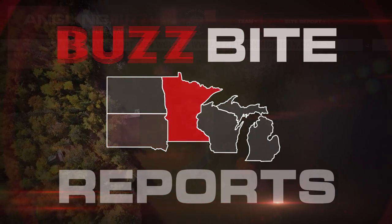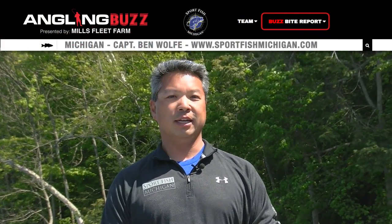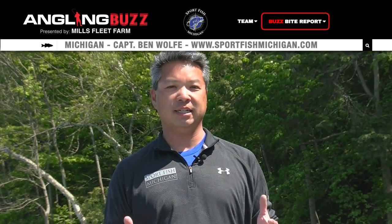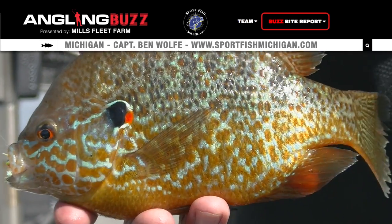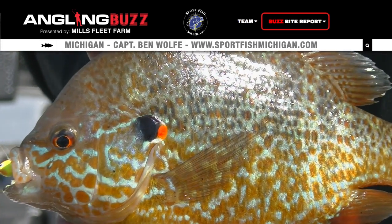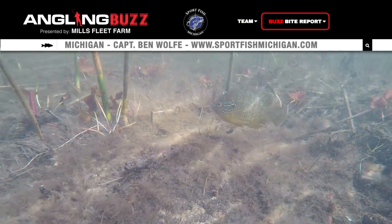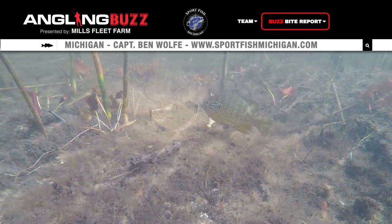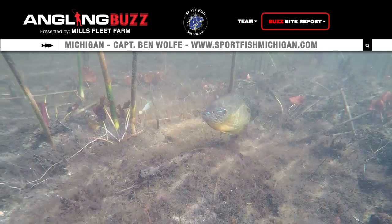I'm Captain Ben Wolf with Sport Fish Michigan, and I've got this week's Angling Buzz Report for the state of Michigan. It's early June, and we have some fantastic options all across the state. One of my favorite things to do this time of year is actually to go panfish fishing — whether it's perch or bluegill or even sunfish. Get up in the shallows. They're a lot of fun on really light tackle or on a fly rod, especially in this early June period.